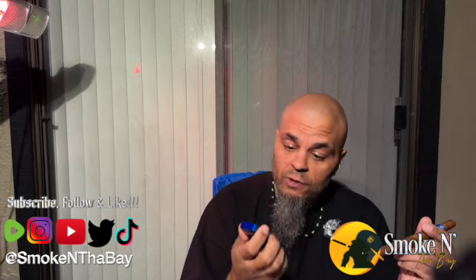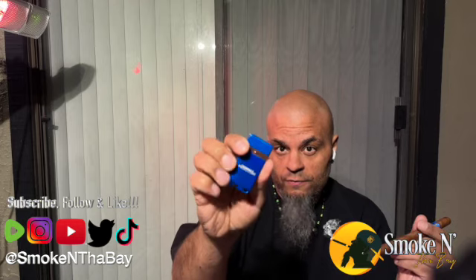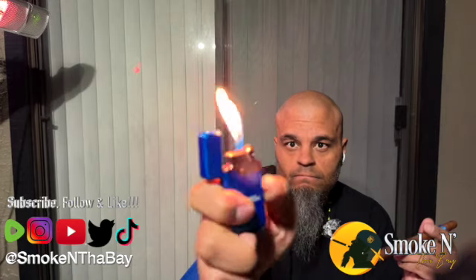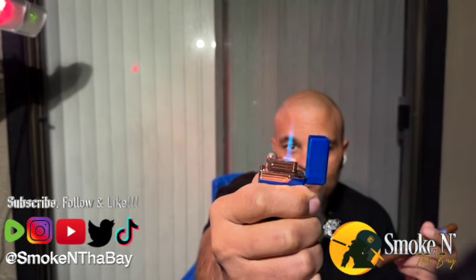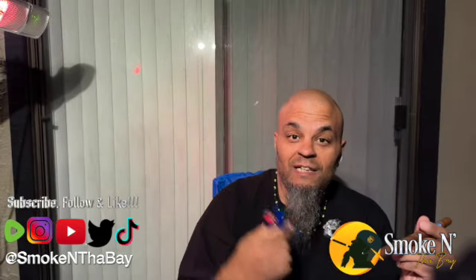Let's go ahead and light it up with a single torch. But first, check out this new dual torch from SOM. You got a soft flame, and when you hit the button on the side, it turns into a single torch.